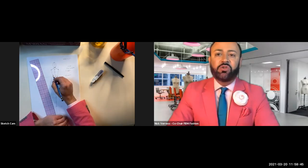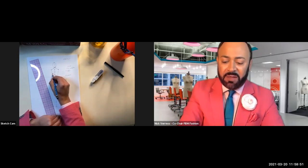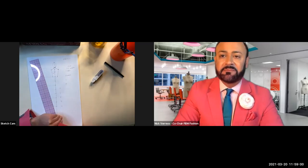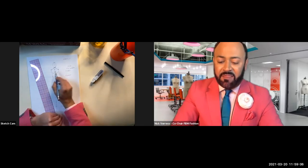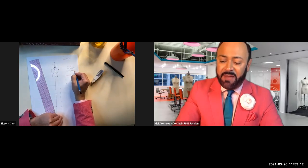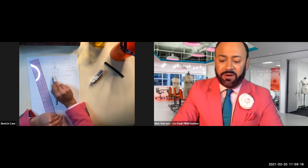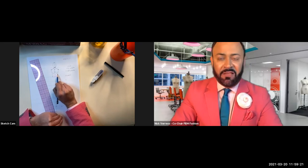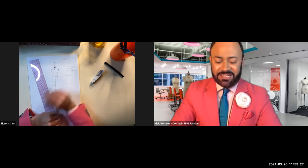Go back to number two for the bust. Draw two smiley faces just below the number-two line—these are the bottom of the bust. Number two is the apex, the highest point of the bust. Think of empire-waist dresses like in Bridgerton, which stop right here under the bust.